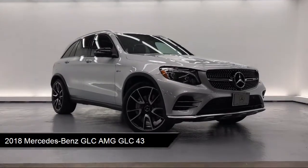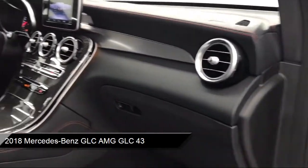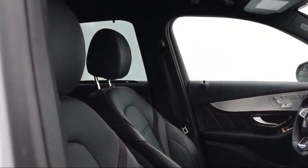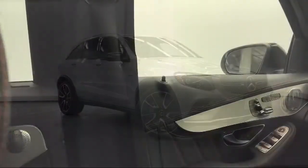It comes equipped with heated front seats, power liftgate rear cargo access, towing equipment including trailer sway control, valet function, and steering wheel controls.